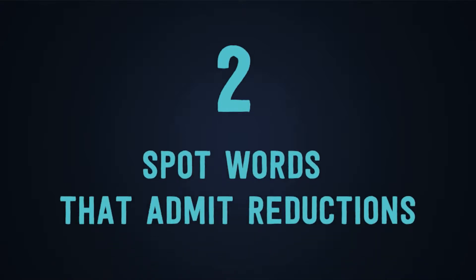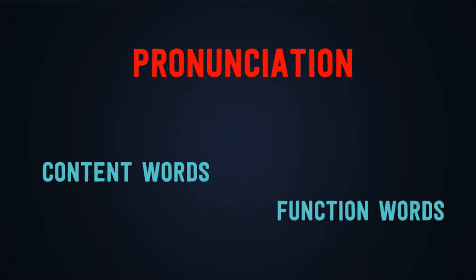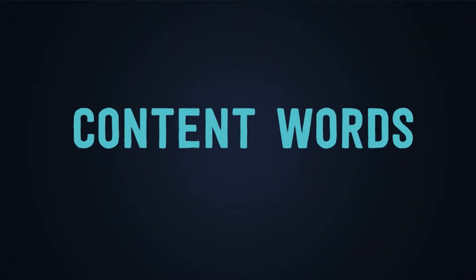Number two: spot words that admit reductions. When we talk about pronunciation we can classify words into two different groups or types. Number one: content words. Number two: function words.